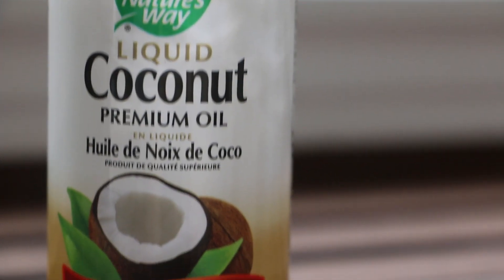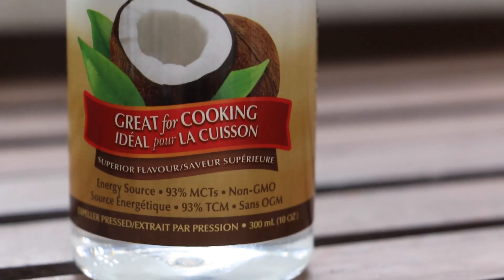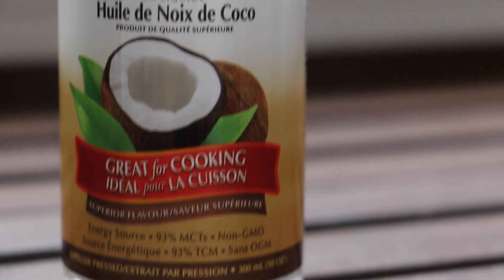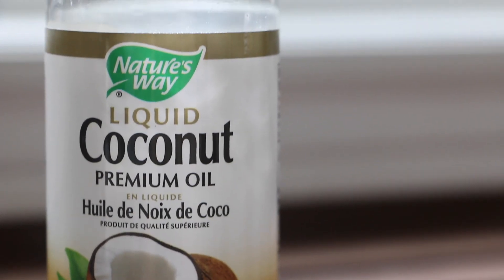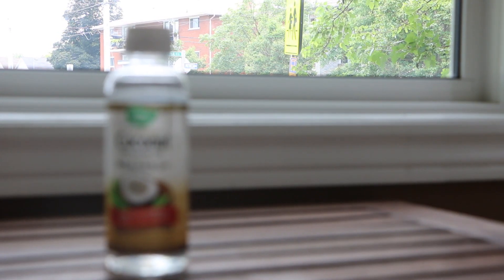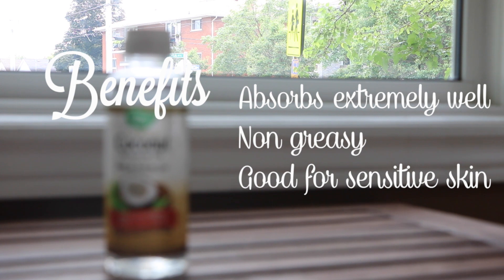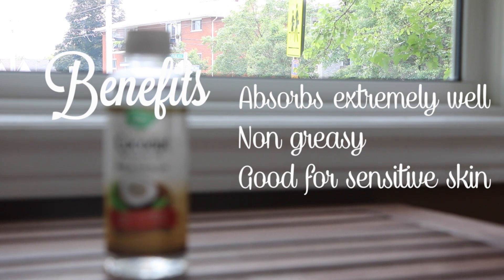Next is coconut oil. It has a great shelf life and it's not petroleum or silicon based, so it's really easily absorbed into the skin. It also helps to soothe insect bites. When added to your horse's food it can help entice picky eaters, and it's a cool source of energy so it won't make your horses hot. It's non-greasy and great for sensitive skin.